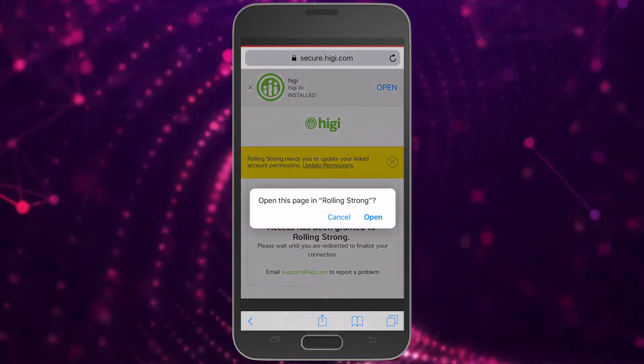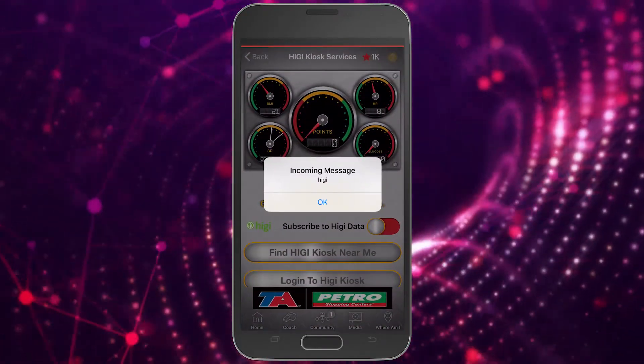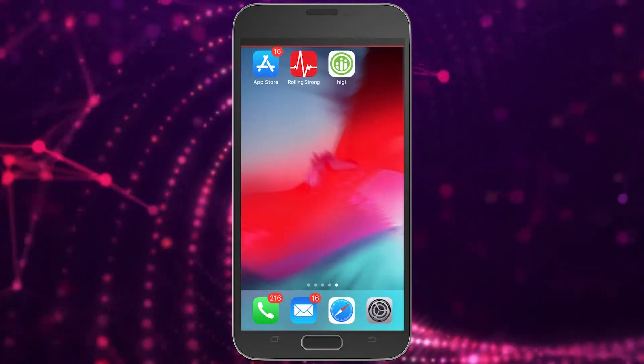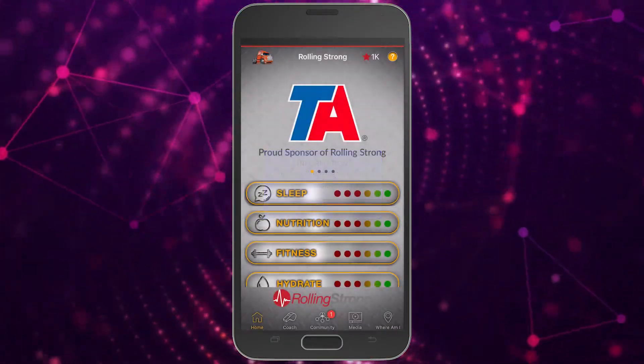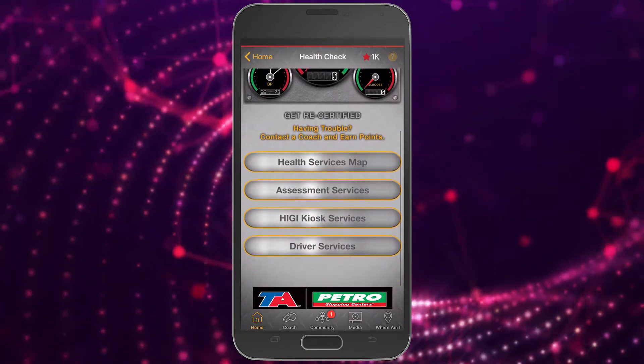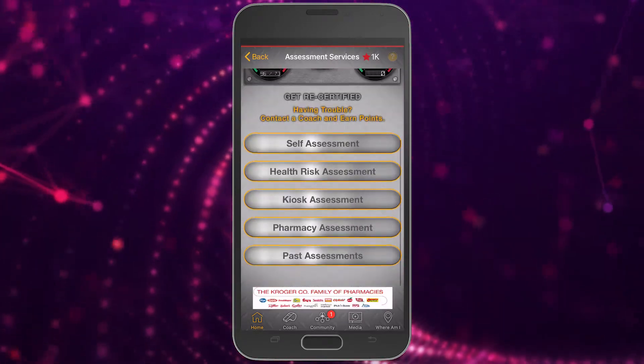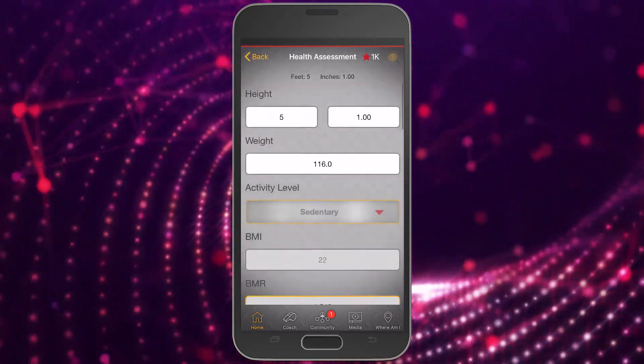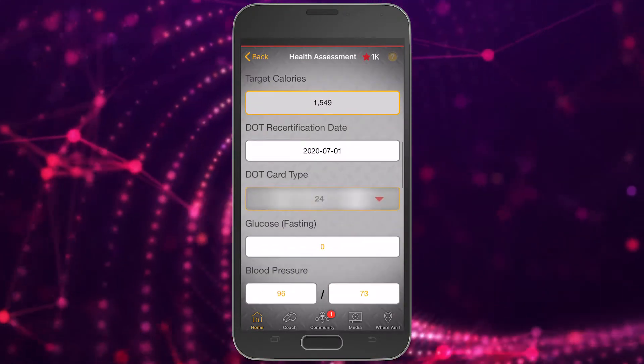Give it a few seconds and it should redirect you to the Rolling Strong app where you should see this button in green. The next time you take a Higgy assessment, you can go into the Health section, then Assessment Services, then Past Assessments and click here to view your Higgy results. You can get 100 points every 30 days for a Higgy assessment.